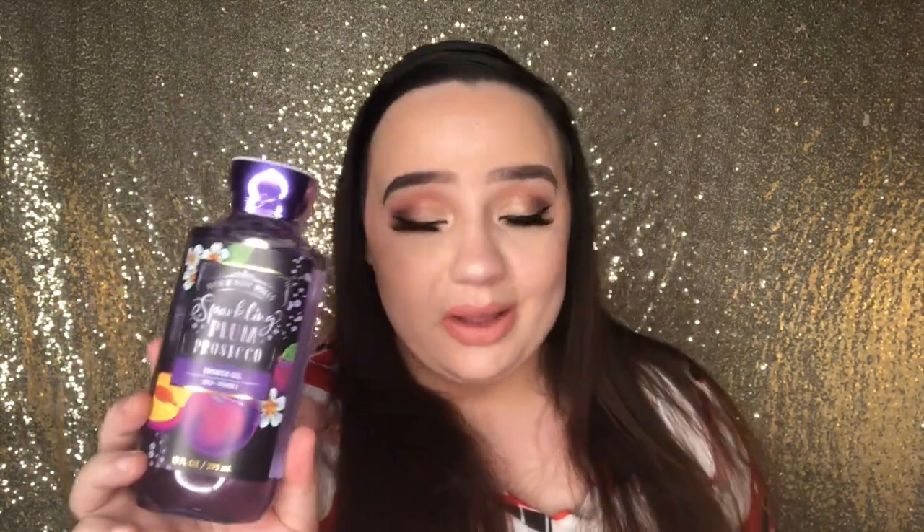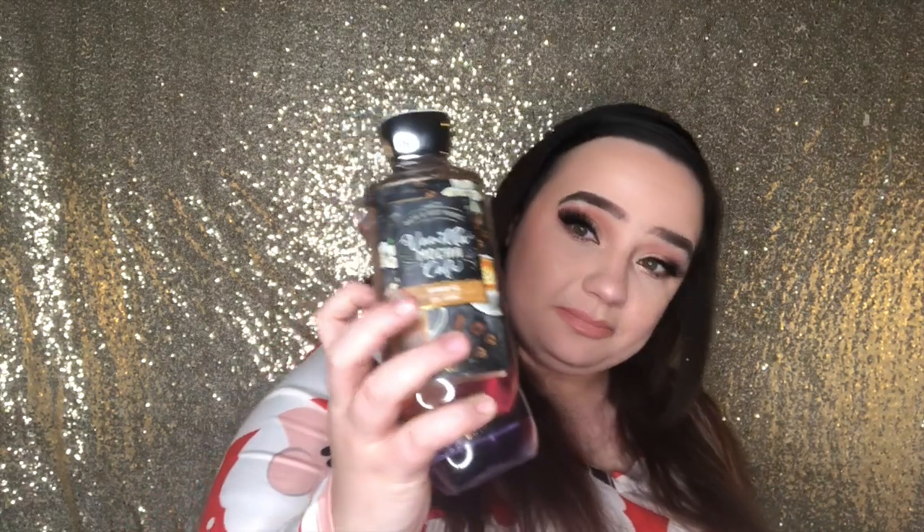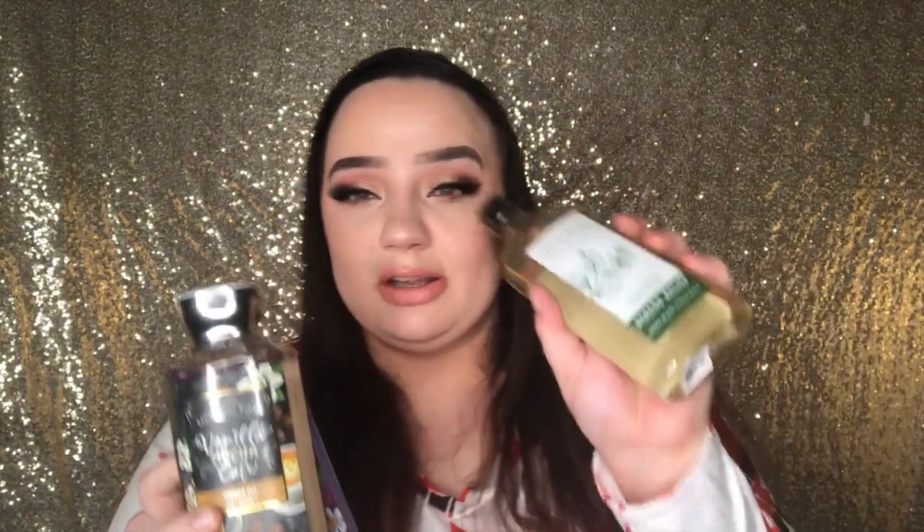Stay tuned because I do have some really cool items that were kind of exclusive. I got some more Christmas stuff I want to show you. So I have the sparkling Prosecco — I think this was actually a fall scent — the vanilla mocha cafe. Oh, actually this is another aromatherapy — this is stress relief eucalyptus and spearmint.